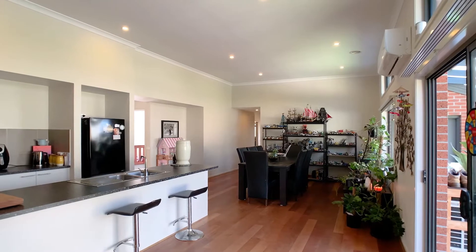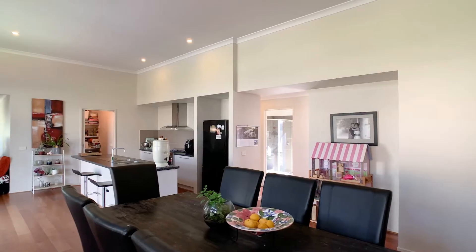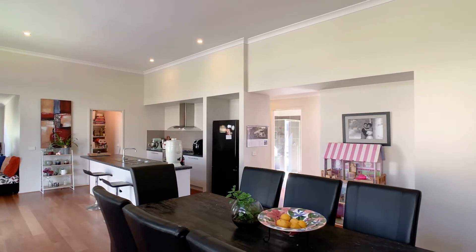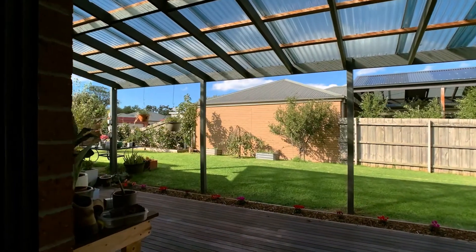The open plan design and vaulted ceilings showcase the free-flowing dining and living, all beautifully adjoining the kitchen area and leading to the al fresco.